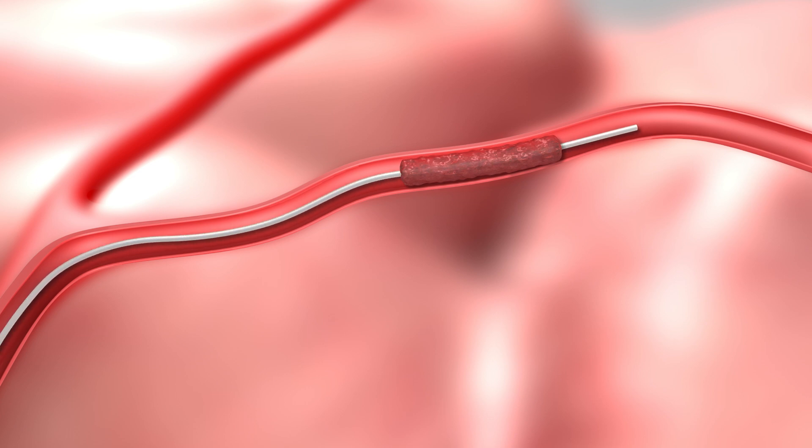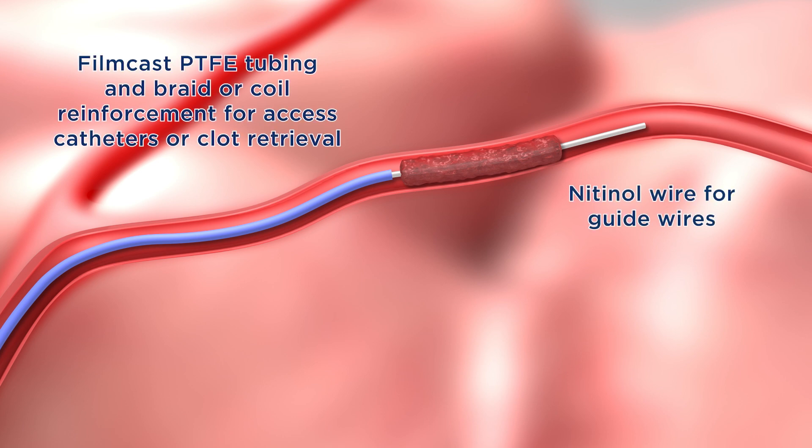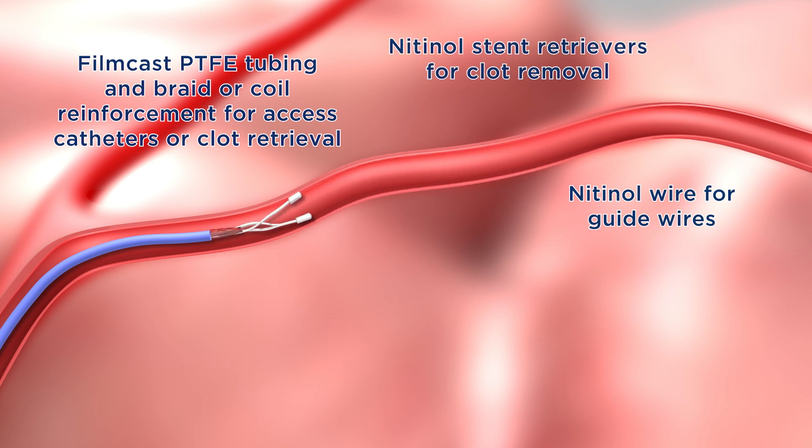Confluent offers a full spectrum of capabilities for procedures involving thrombectomy. Some of these are nitinol wire for guide wires, film cast PTFE tubing and braid or coil reinforcement for access catheters or clot retrieval, and nitinol stent retrievers for clot removal.